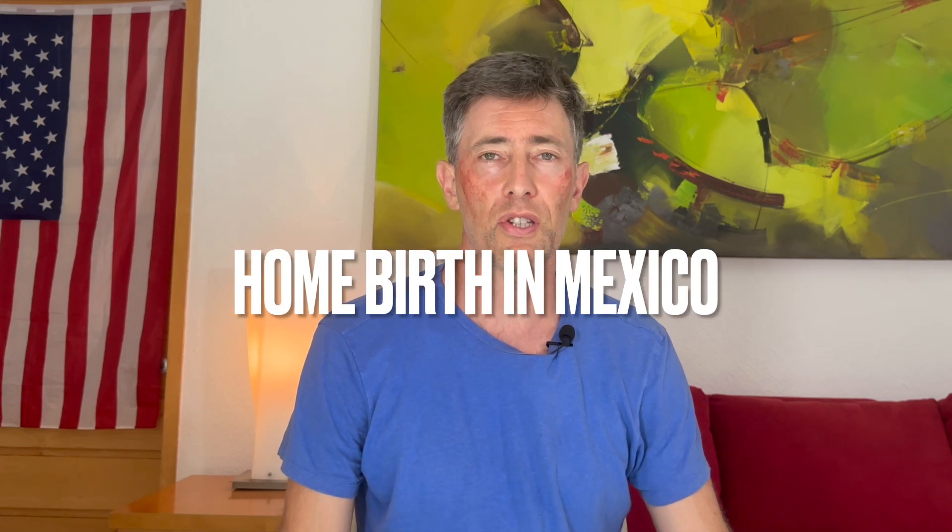Home birth in Mexico. I'll get to why my face is painted red — and no, it's not because I wish to do Indian face paint and be cancelled by the woke mob — but home birth in Mexico with doulas.